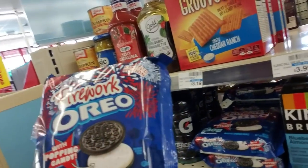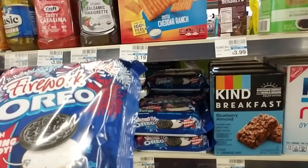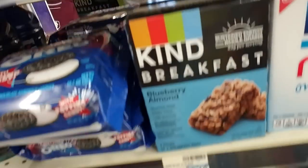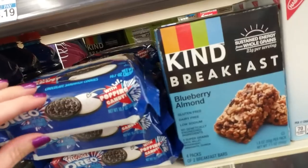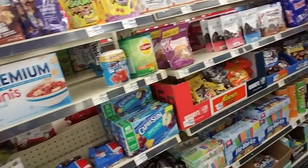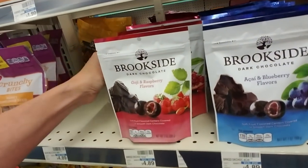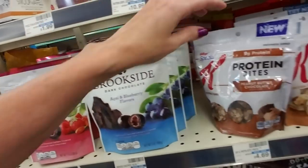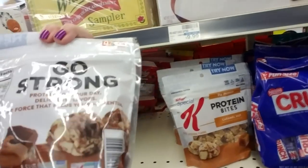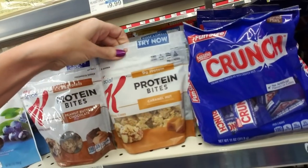Now here's something else I've never seen — Firework Oreos, and they have popping candy. I guess it's like Pop Rocks. You can see it's red and blue. I've never heard of such a thing — I'd like to try those. Then we have Ripside Dark Chocolate, and Protein Bites Peanut Butter Chocolate, and Caramel Nut.